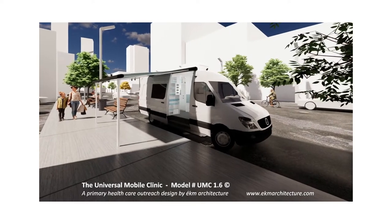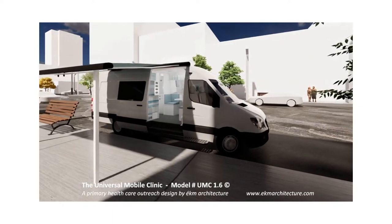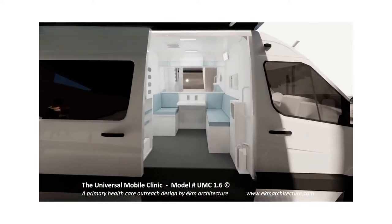Hello, this is Carl at EKM Architecture and we'd like to give you a quick tour of our Universal Mobile Clinic. We designed this versatile, affordable and space-efficient model to accommodate a wide range of primary healthcare outreach initiatives.